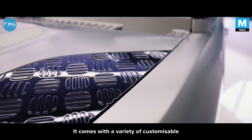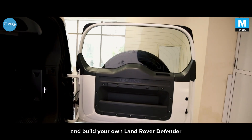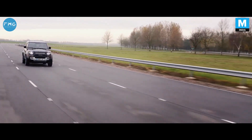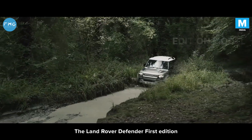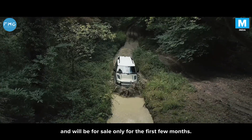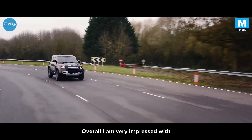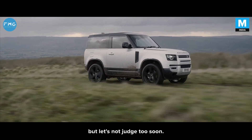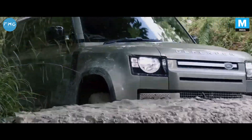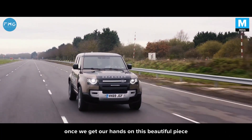It comes with a variety of customisable options in terms of seating, accessory packs, and features to build your all-new Land Rover Defender as per your driving needs. The new Land Rover Defender 1st Edition is a limited edition model and will only be on sale for the first few months. Overall, I am quite impressed with the new Land Rover Defender, but let's not judge too soon — we'll talk more about this vehicle in depth once we get our hands on this beautiful piece of engineering.